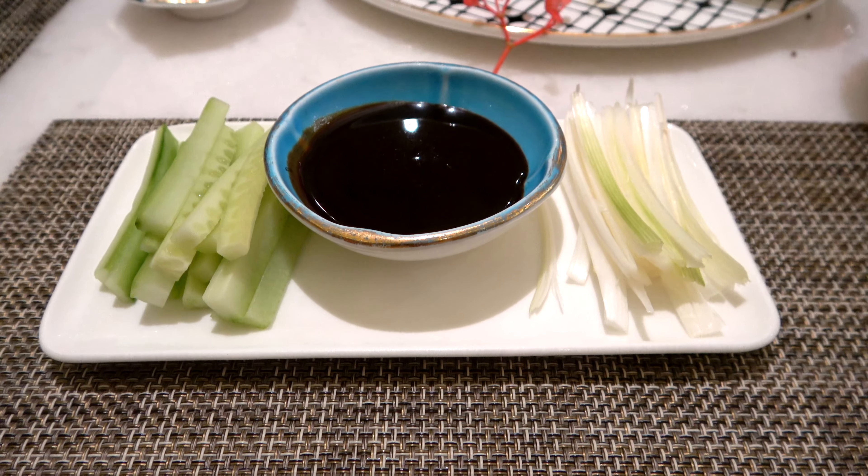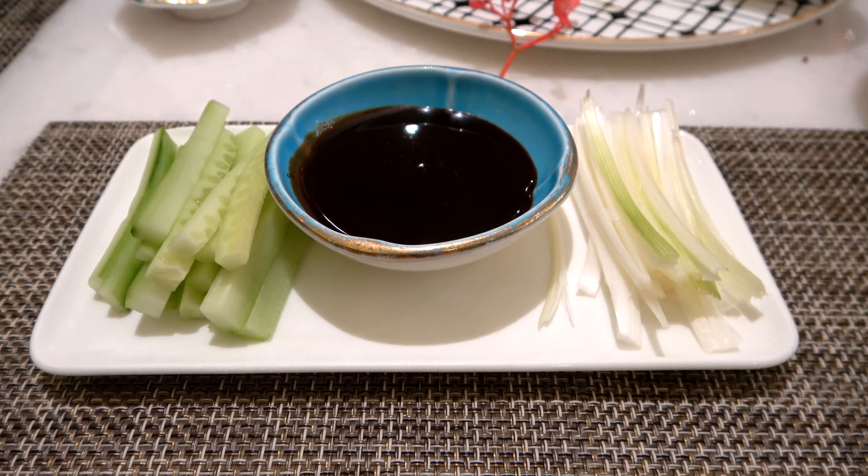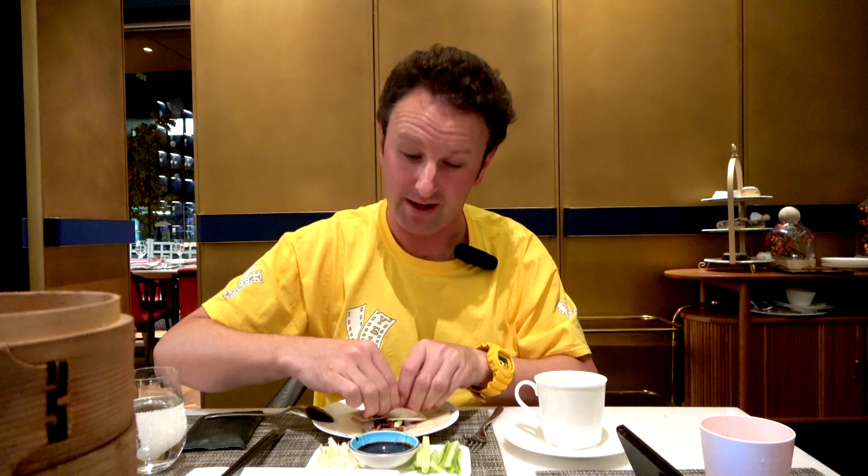You put the crepe on your plate, get some pieces of duck meat, and add a little hoisin sauce. Then add some cucumber and scallions, and roll it up into a little burrito. And then you dive in.